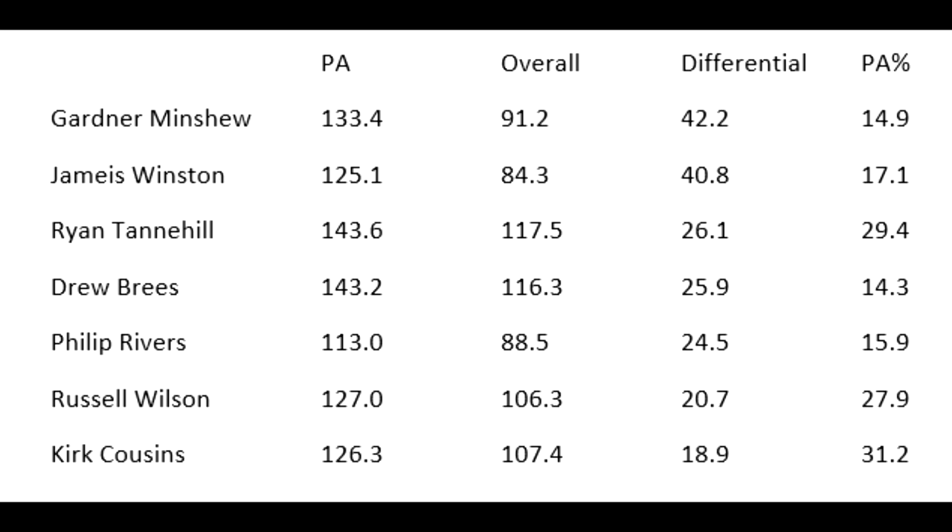Brees and Tannehill are almost identical in play-action and overall passer rating. To fill the list you have Rivers, Wilson, and Cousins. One interesting statistic between Tannehill and Brees is the play-action percentage column — how likely on any given passing play they were to run play action. For Tannehill it's 29.4 percent compared to just 14.3 percent for Brees. So while both had high play-action passer ratings, Tannehill relied on it more than twice as often.